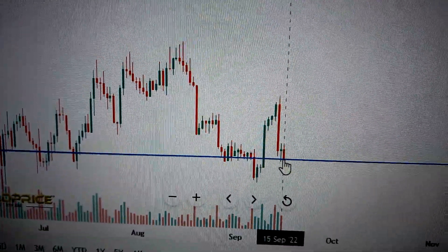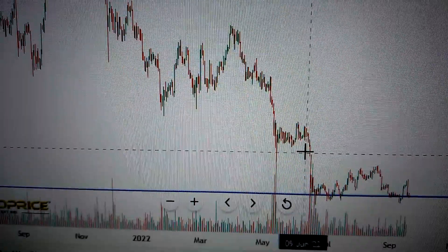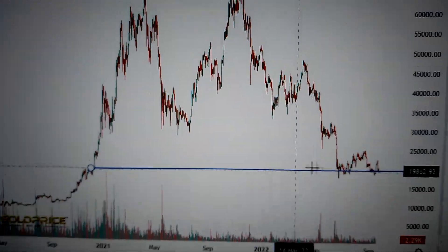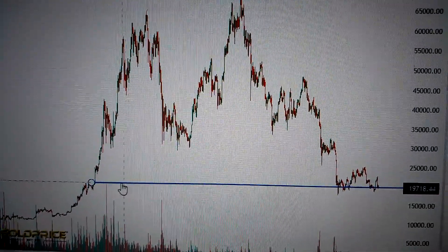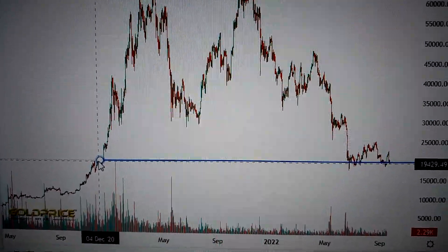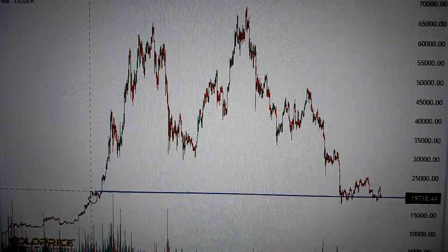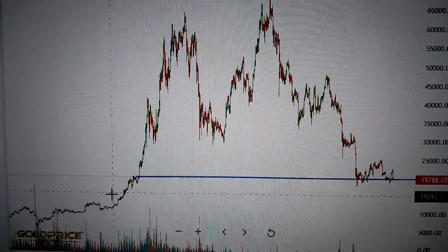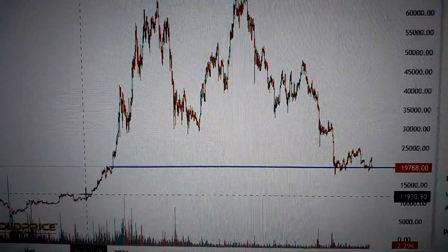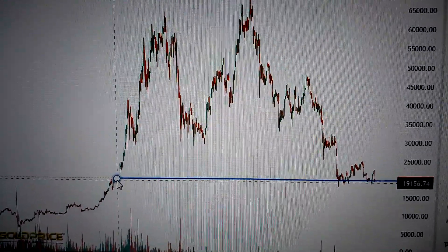We have also touched the final supporting level, which is very essential for the Bitcoin price. If we turn the chart into a big scale, we can see this line — it's the neckline of the Bitcoin price, at least from two years ago, the December of 2020. So if we drop down below this neckline, that means it will go down further a lot, to 11,930. There's a lot of room for it to go down if we cannot keep above this line. Thank you.